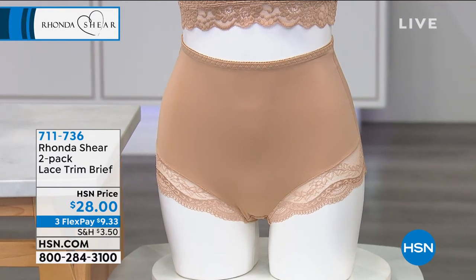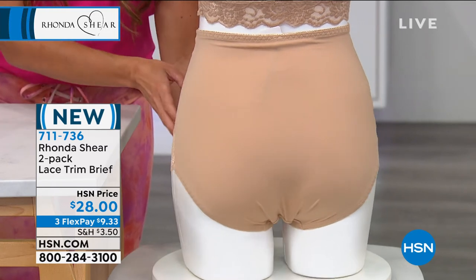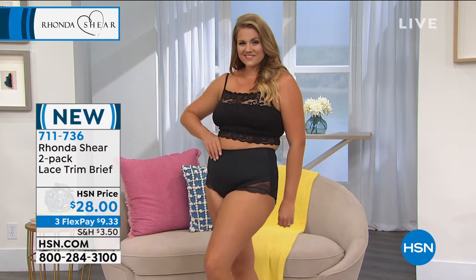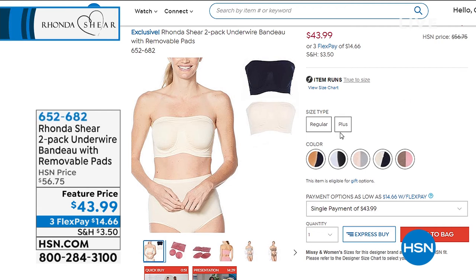Now let's talk about the lace trim brief — it is a two-pack. Soft, smooth, and stretchy in that fabrication, with gorgeous lace trim and full coverage in the back. The nude comes with a black as well — you get both for $28 with three flex payments available. This gives a slight smoothing too. Item number 711736, sizing small through 3X. Before we move on to your body bra three-pack, we wanted to give everyone an opportunity to see your two-pack of the underwire bandeau strapless bra with removable pads — you get both for $43.99.